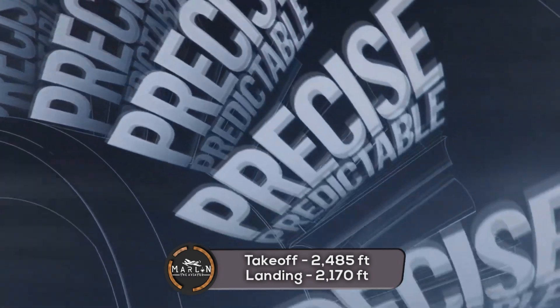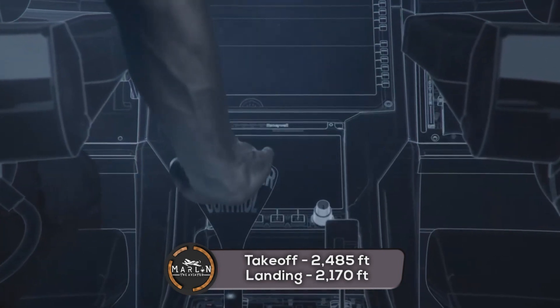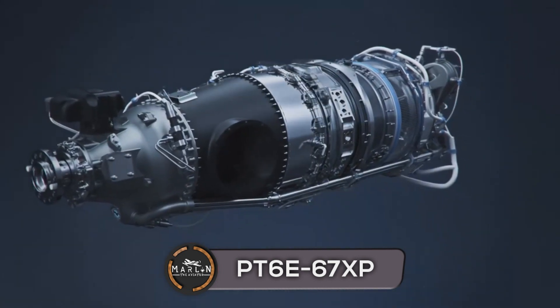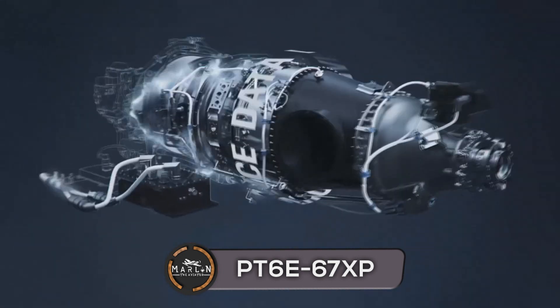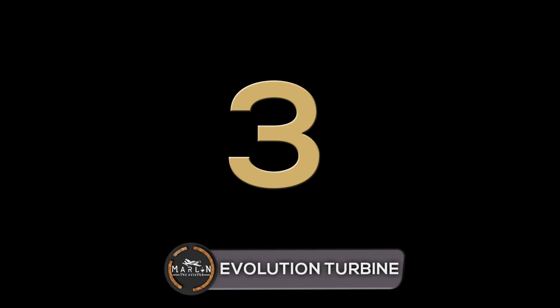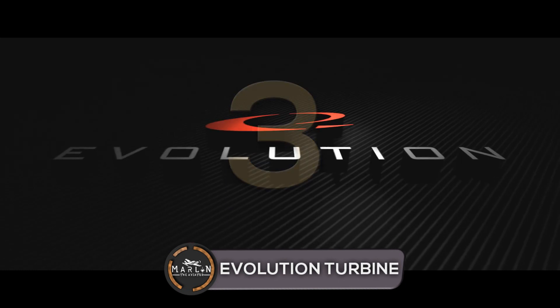It only requires 2,485 feet of runway to take off and 2,170 feet to land. The PC-12 NGX is powered by the Pratt & Whitney PT6E-67XP engine model with a power rating of 1,200 shaft horsepower.